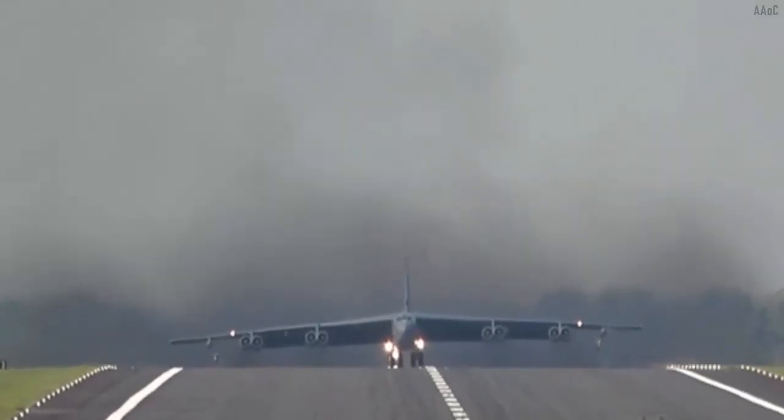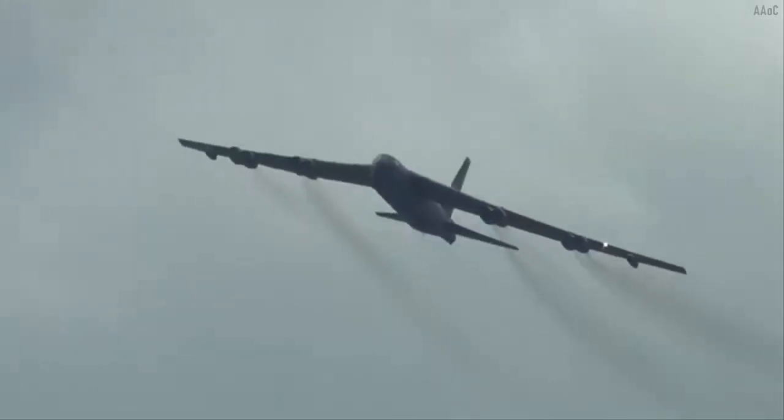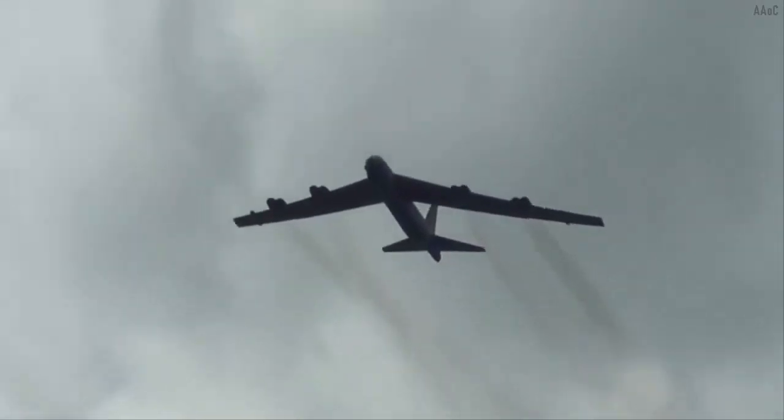As mentioned, the aircraft will be given the tail marking 49 TES, meaning the aircraft is part of the 49th Test and Evaluation Squadron, which leads operational testing for bomber aircraft.